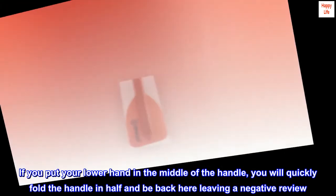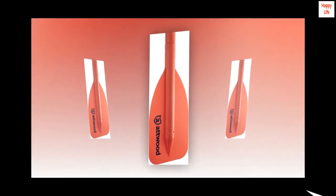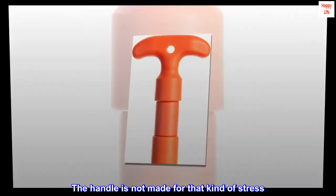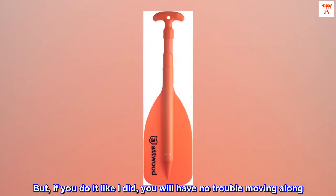If you put your lower hand in the middle of the handle, you will quickly fold the handle in half and be back here leaving a negative review. The handle is not made for that kind of stress. But if you do it correctly, you will have no trouble moving along.